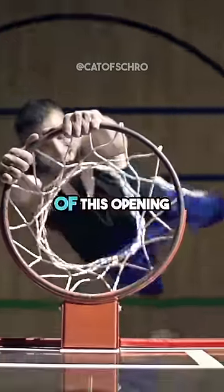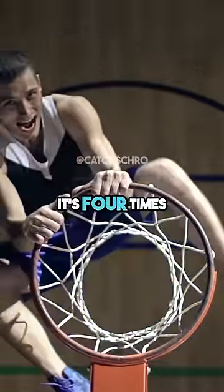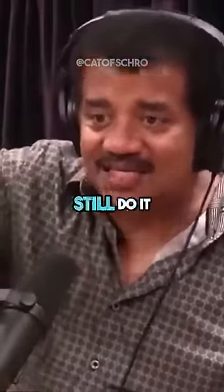Because the area of this opening is — you do the math — it's four times as large as the ball itself. Right, because of the different positions it could be in. So there are multiple positions and they can still do it.